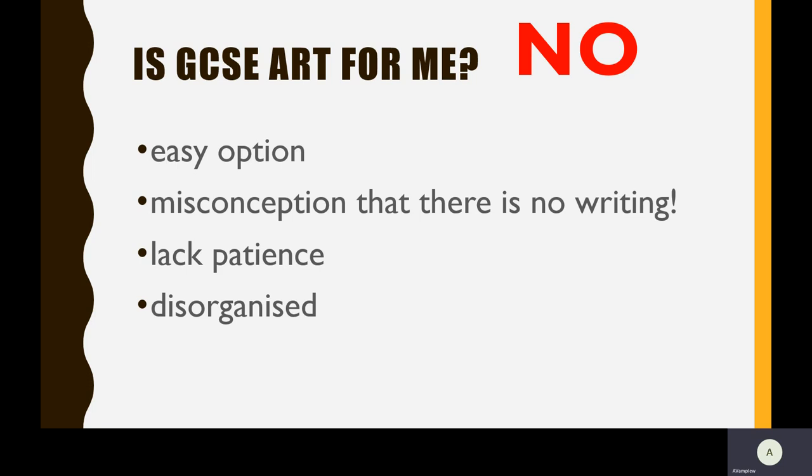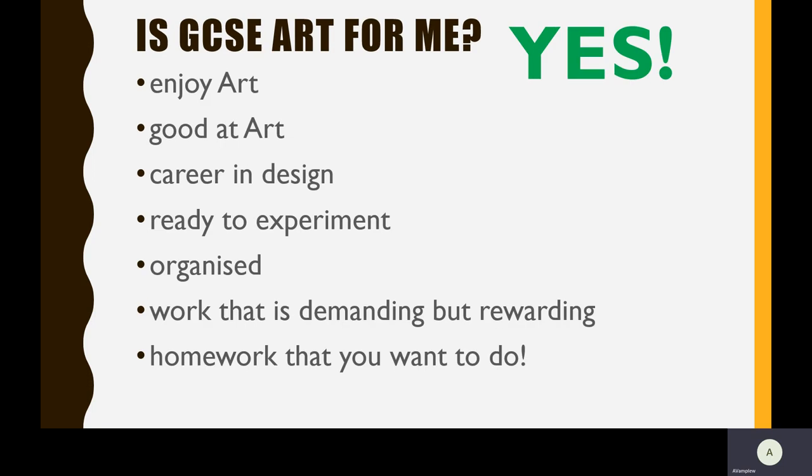So if you're thinking, is GCSE Art for me? If you think it's an easy option or you have the misconception that there is no writing, if you don't have a lot of patience or you're disorganized, then absolutely not — it's not a good choice. However, if you enjoy art and you're good at art, if you're looking for a career in design and if you're ready to experiment, looking for a course that's going to give you opportunities to work independently, if you're organized and you want work that's demanding but rewarding, then absolutely — this is definitely the choice for you.